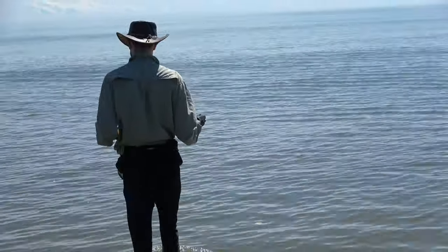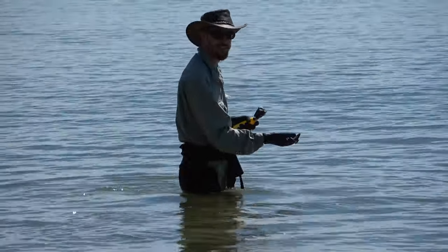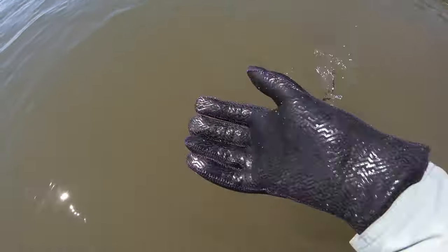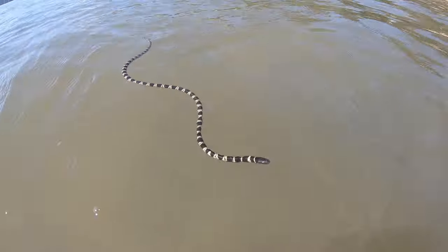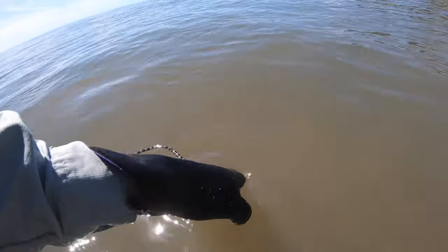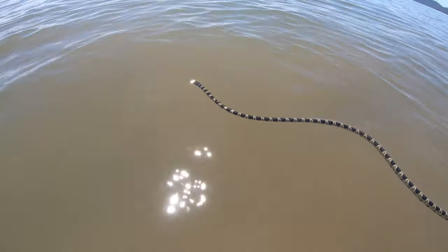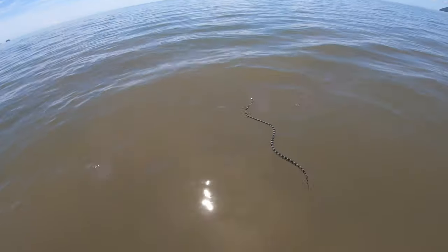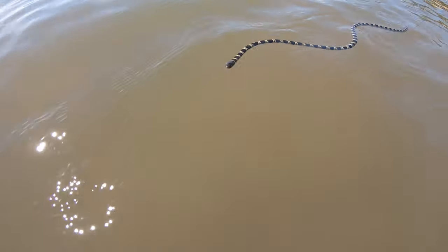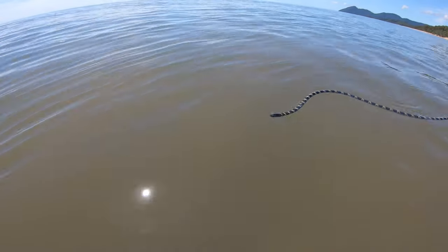Despite having only one functioning lung, sea snakes can actually breathe through their skin underwater. Off you go — look at that — wrong way, wrong way. This species of sea snake is known as the elegant sea snake, or Hydrophus elegans. This particular individual is a small juvenile. They can grow a lot larger than this — well over two metres.